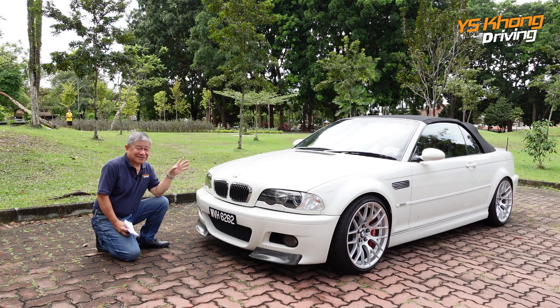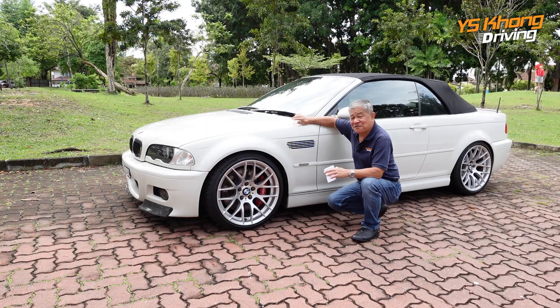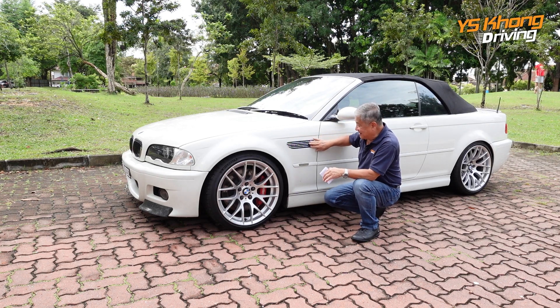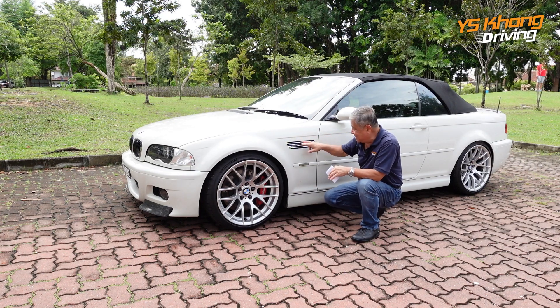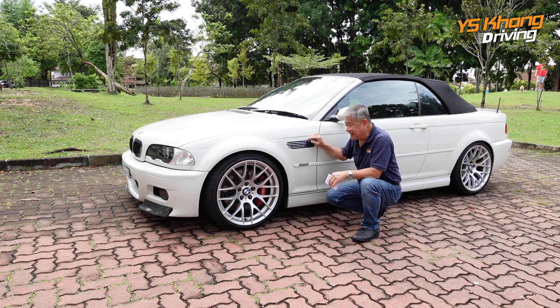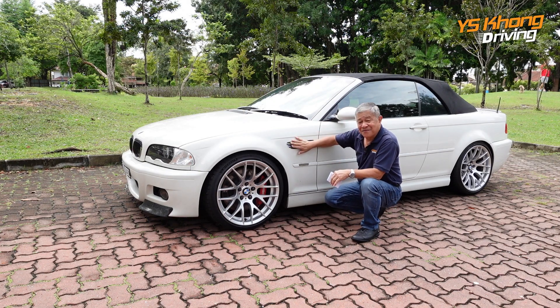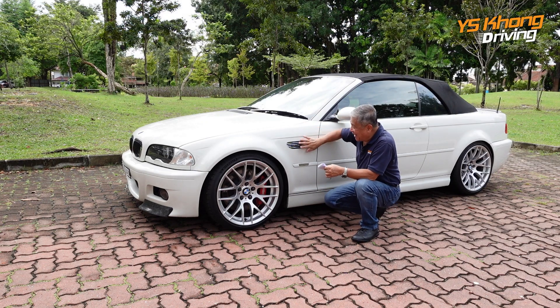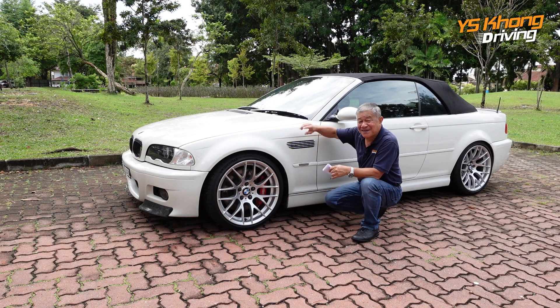And of course this one has an extra item — it's got the convertible soft top roof. The side profile is really nice too. Starting with this little thing here — it says M3. Only the M3s have this little hole here with this embellishment and the M3 sign. So if you don't have this, you are not an M3. But if you have this, it could also be a fake M3 — there are some people who actually include this to make it look like an M3, but of course when it starts to move you'll see the difference.